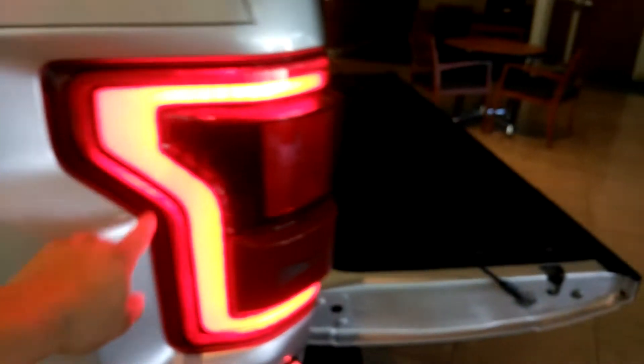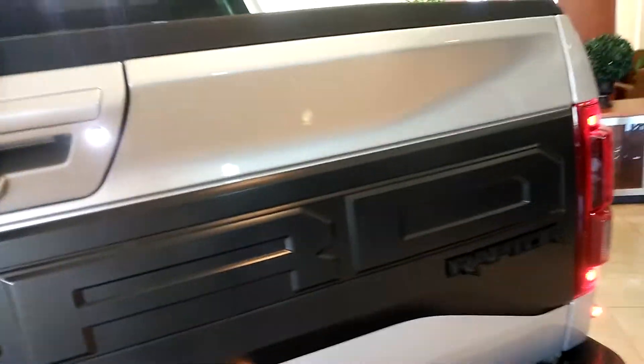Your standard side running boards for the Raptor, and then come back here — look at that lighting. The LED lighting wraps all the way around the head and the tail light back there. That's what you're looking at from above.